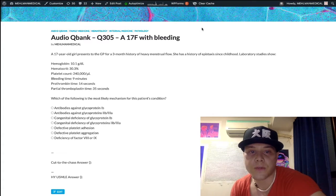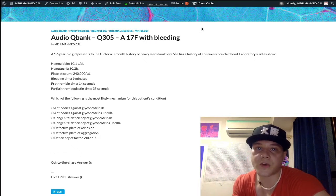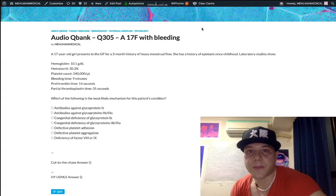This was a very textbook vignette of von Willebrand disease. I'll continue making more content sporadically — if you like the material, subscribe to the channel. I appreciate your time.